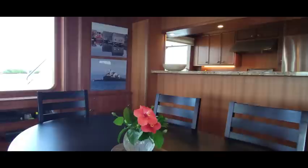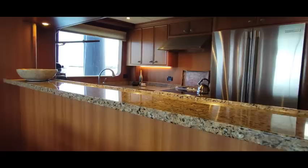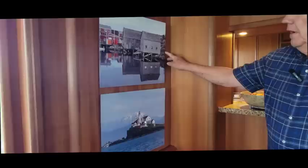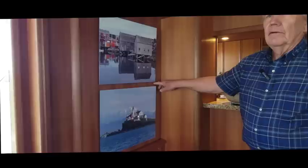The shelf in the galley is granite with a sea rail or fiddle on it, so if anything spills it won't run down, and it keeps things from sliding off. The picture on the wall is from Lunenburg, Nova Scotia a couple of years ago.